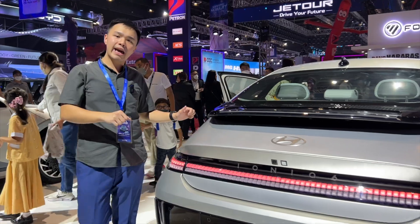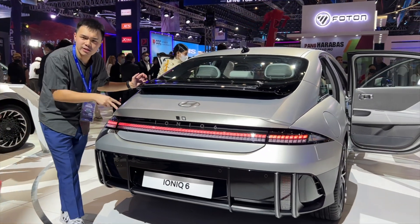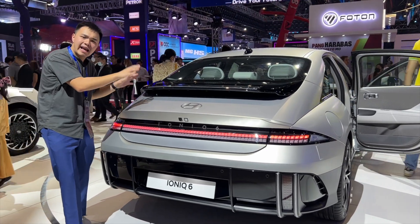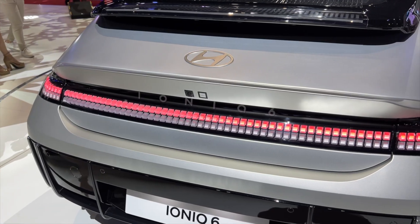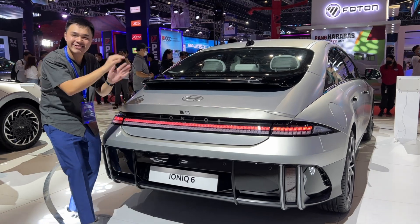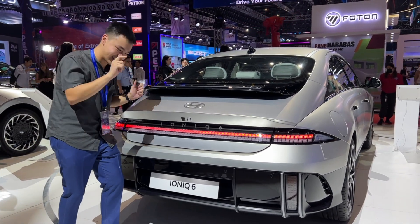Towards the rear end of the Hyundai Ioniq 6 — for me, it's very reminiscent of the older air-cooled Porsches with this ducktail spoiler effect right there, and there's even a secondary spoiler down below. The lighting effect is even similar to those stacking arcade games. I really love how futuristic but also very retro-looking this car is.